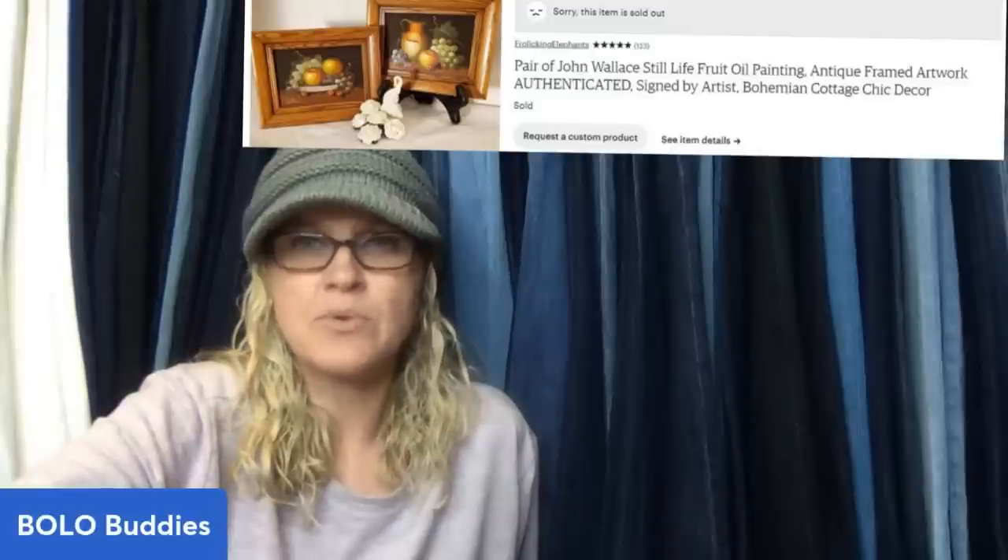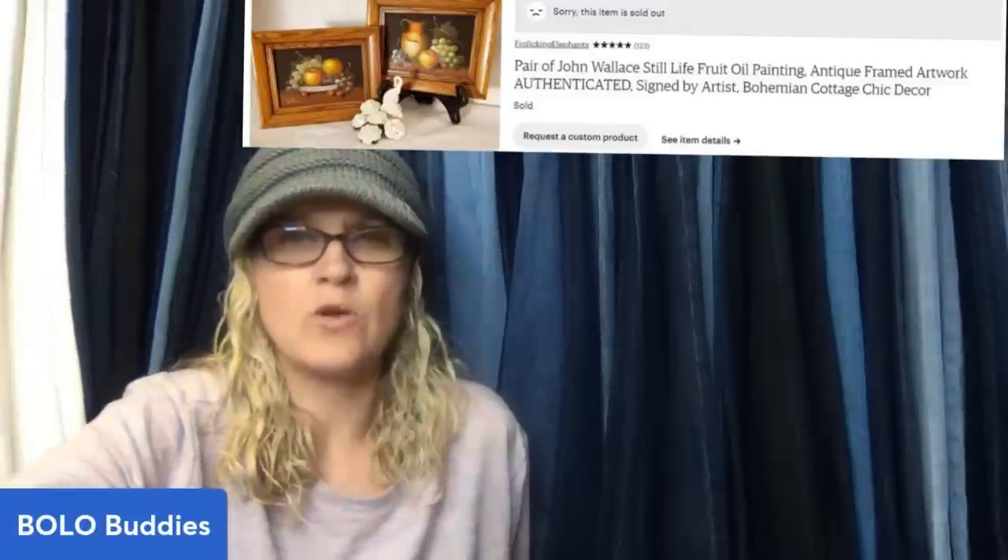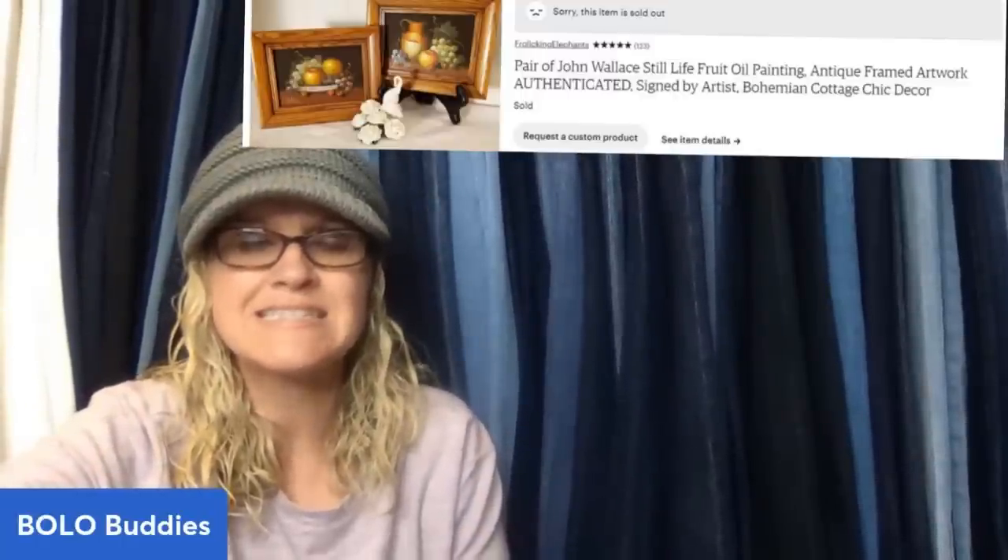Found this pair of still life oil paintings at Goodwill for $3 and sold them on Etsy for $165 with free shipping. John Wallace, British painter from the later 1800s — still life fruit oil paintings, antique framed artwork, independently authenticated. $165 on Etsy.